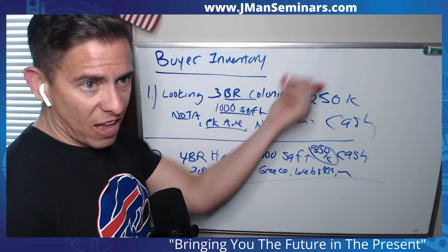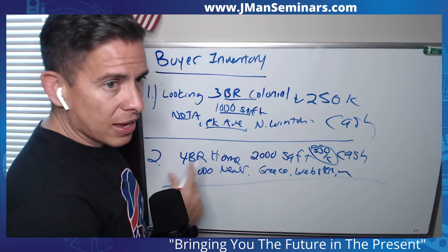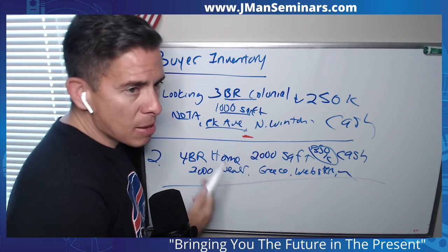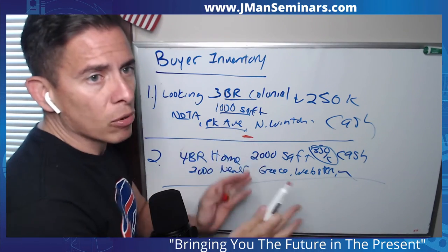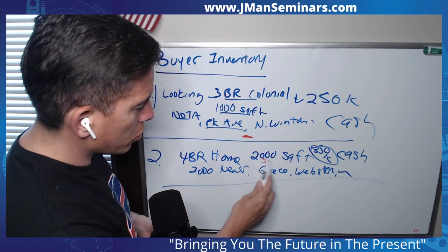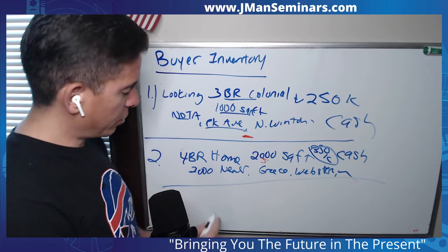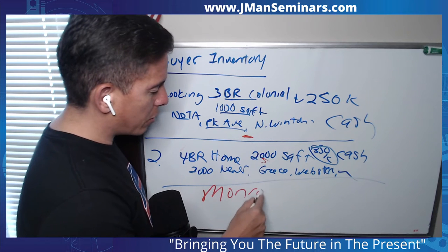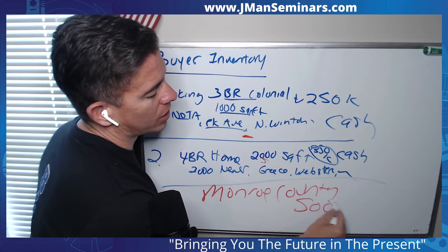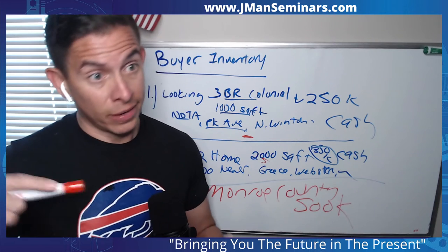Using your buyer inventory to find sellers — I go back to my whiteboard. I'm very specific, and maybe I ask buyers: 'Do you want to open up the area? Are there neighboring neighborhoods to those you'd consider? Maybe lower square footage?' Or after a while they're like, 'Give me a home somewhere in the county' — like Monroe County under $500K.